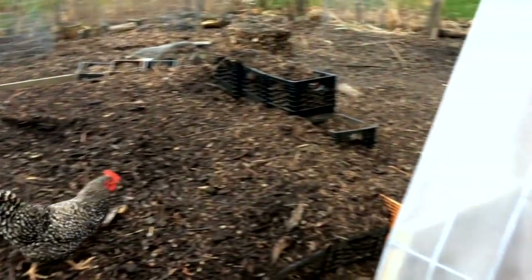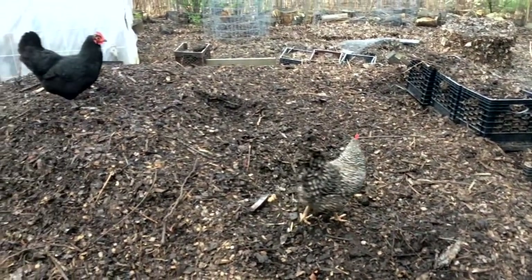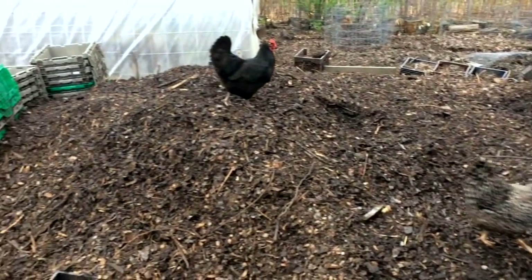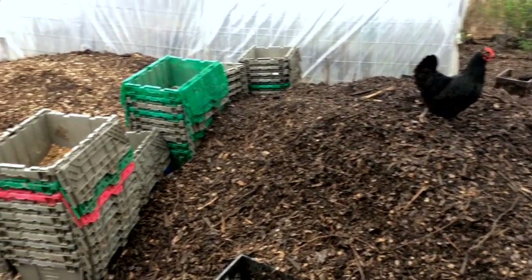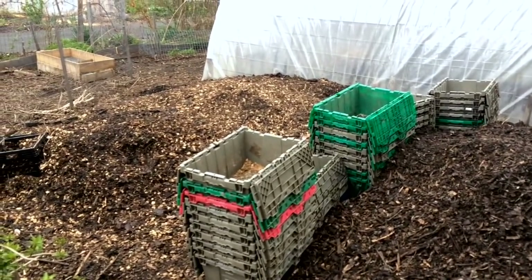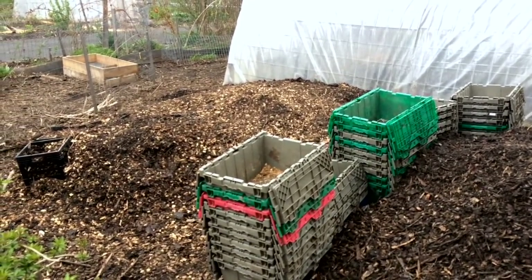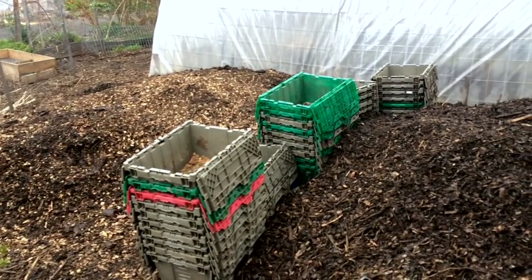I need to clear this high tunnel out sooner than later so that it's an open space. We're trying to find homes for this compost. If you're in the Finger Lakes area and you're doing food justice work or working with nonprofits — churches and local community groups — and you want compost and nutrients to build garden beds, give us a holler and maybe we can help you out.